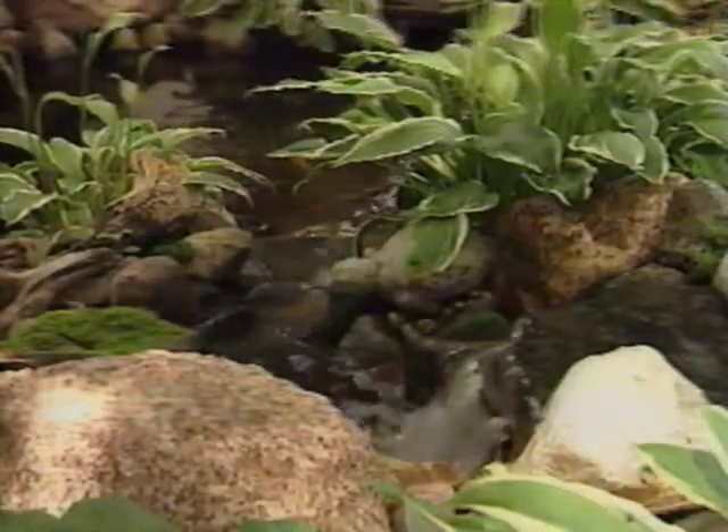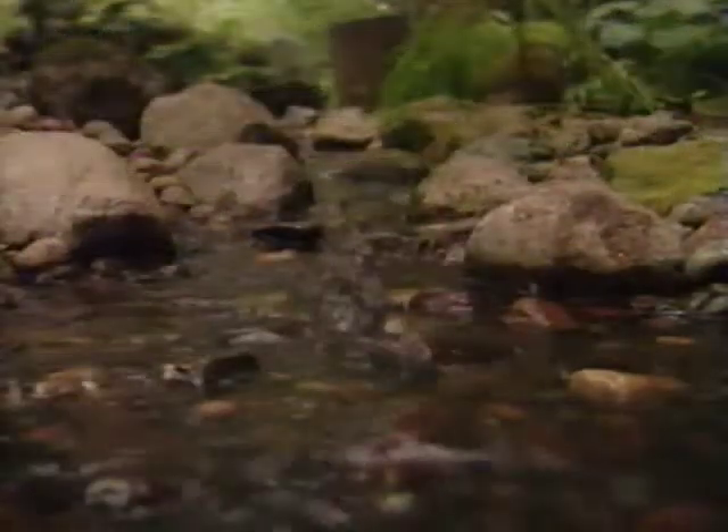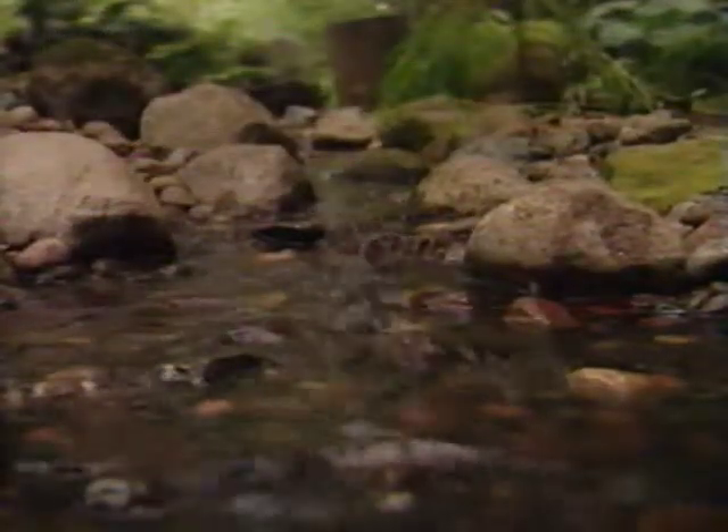The beauty of water gardening is that it works with nature and not against it. Water is the source of all life. Adding a water feature in your yard reestablishes your connection with nature unlike any other landscaping project.